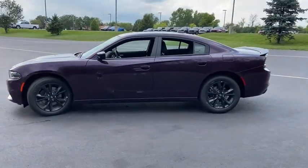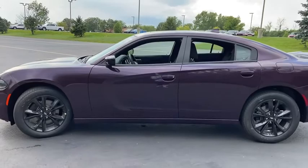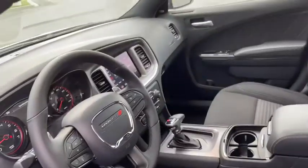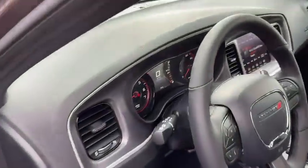Peace of mind comes standard with Charger's 5-star government front and side impact crash test rating. This vehicle has less than 100 miles. Here are some of this vehicle's great options.